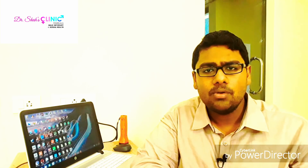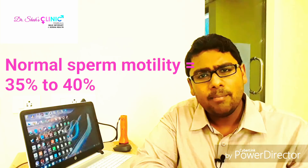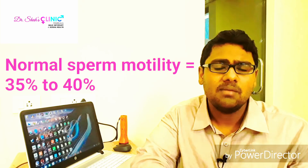It's very important to understand that as per the WHO 2010 andrology guideline laboratory values, the normal sperm motility for a male to father a child in the first year of marriage should be at least anywhere between 35 to 40 percent. Now remember this 35 to 40 percent is a very rough estimate.